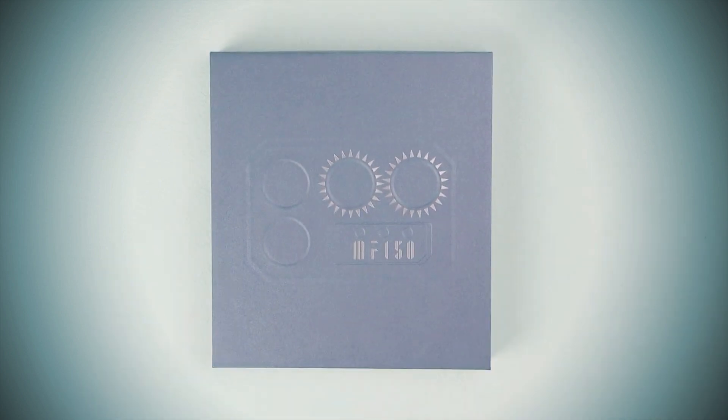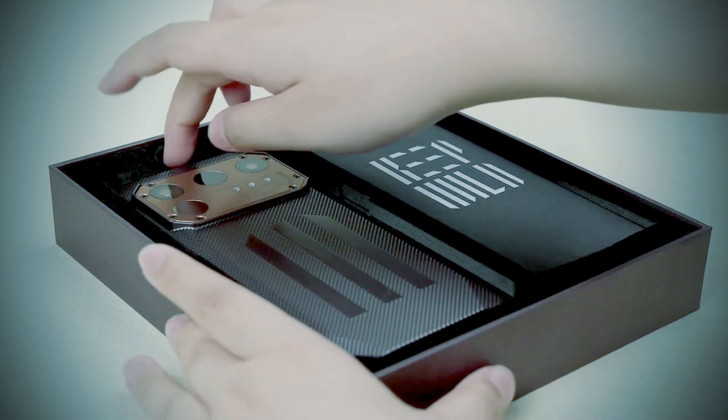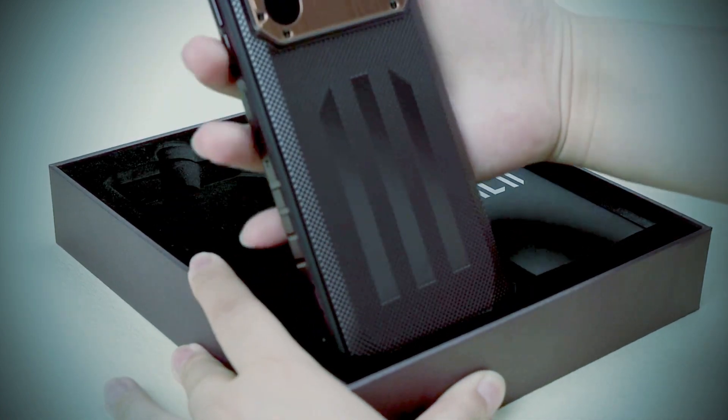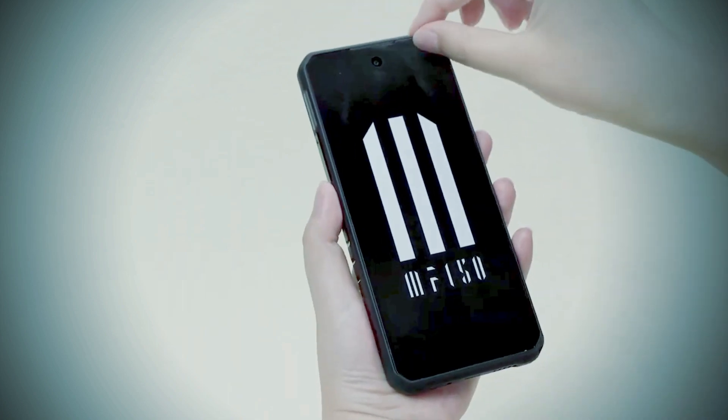This is the IIIF-150 Raptor Rugged Smartphone, an ultra-thin rugged smartphone that is powered by the Helio G99 CPU, and houses a 10,000 mAh battery with a 65W fast charger.